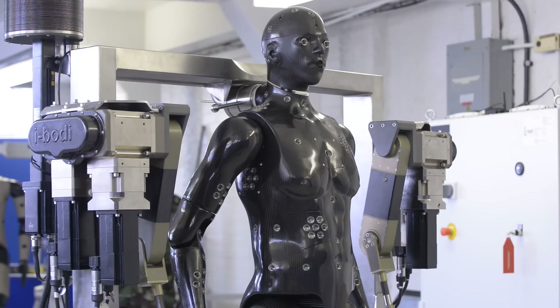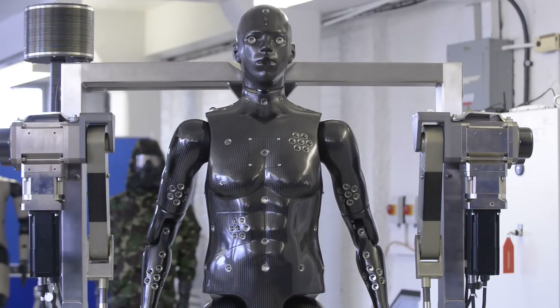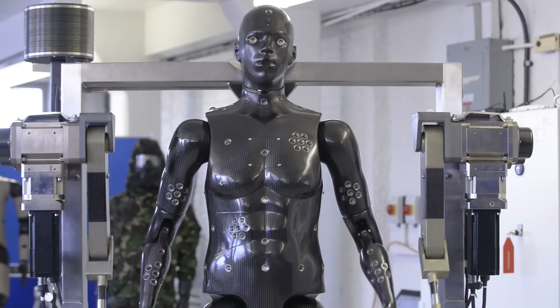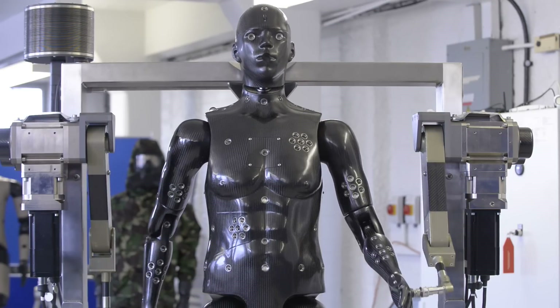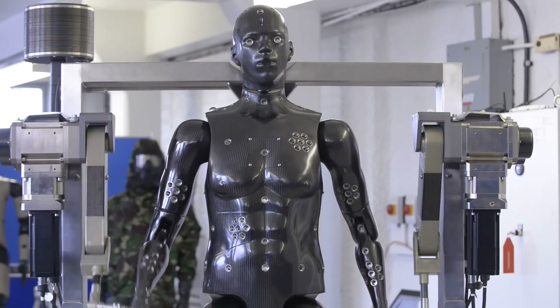The mannequin is made of carbon composite, so it's very lightweight and very strong. The previous mannequin weighed about 80 kilos and this one weighs 14 kilos. It's very rigid, and because of the epoxy used in the carbon composite, it can be washed down.